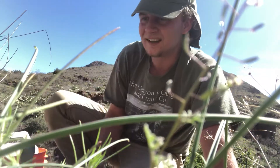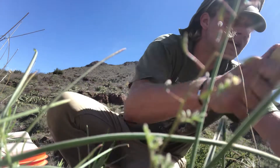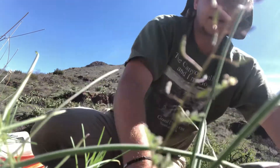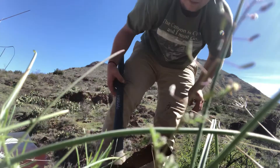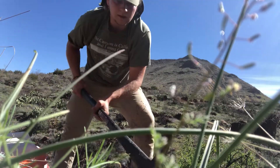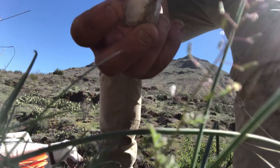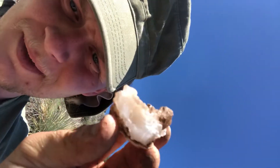We gotta find a real good one on this spot. I'll loosen up a lot of that dirt. I'm not seeing anything — okay, wait, there we go. Maybe you can see it, maybe you can see it.